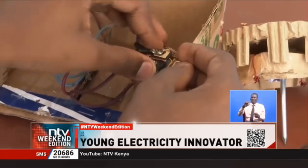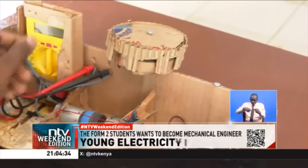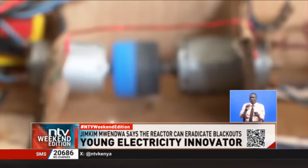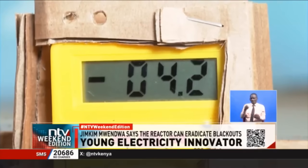It mainly works when a magnet has a copper wire wrapped around it. When a metal passes through it, voltage is created. That voltage is taken to a converter, which converts it from AC to DC. After the conversion, this electricity goes to a resistor, which is taken to the motor to continue to power the Infinity Reactor.